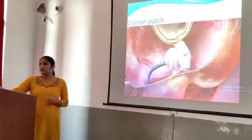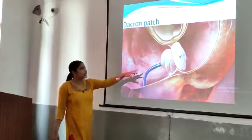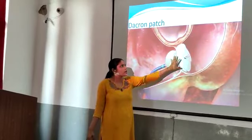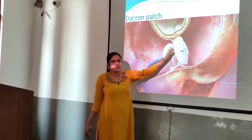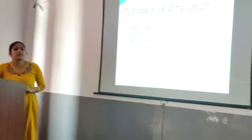For larger defects, a patch repair is used. We can use a Dacron patch or pericardial patch as required on the patient.